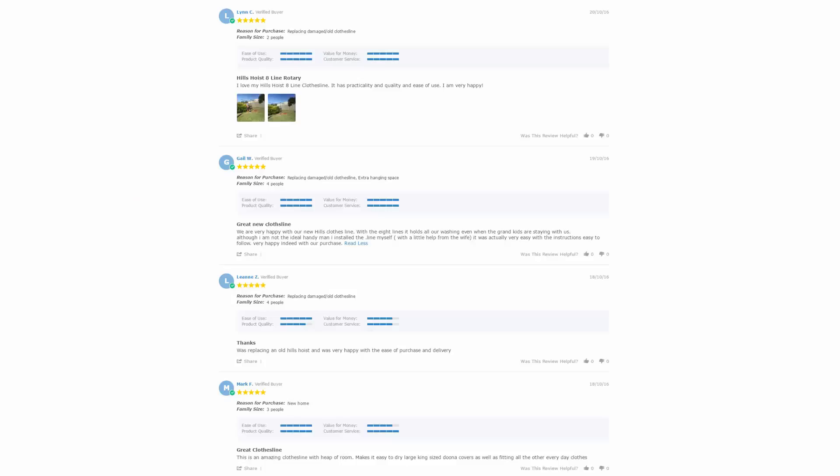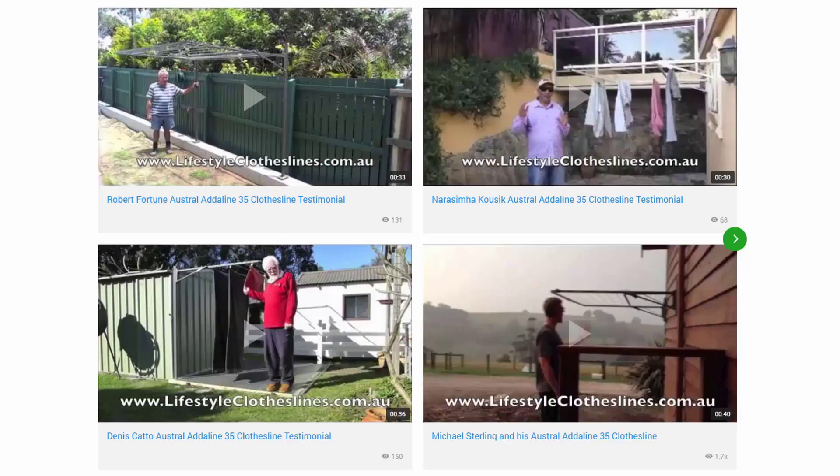With over 5,000 reviews available on the Lifestyle Clotheslines website, you can see what people are saying about products and whether they're going to be suited for your needs or your situation. Be sure to check out the reviews, which are on all of the product pages just under the description area.